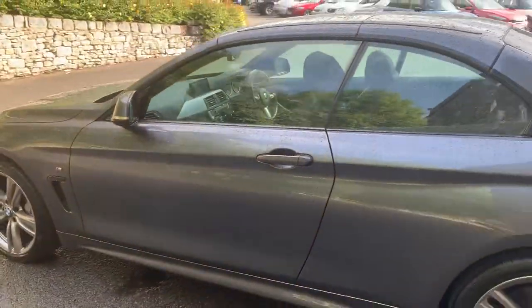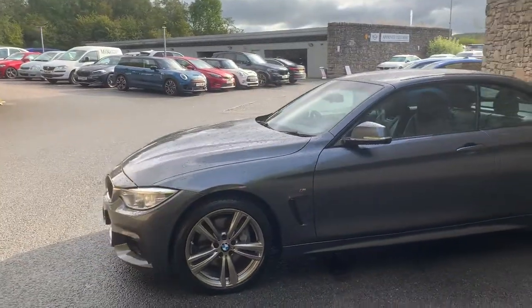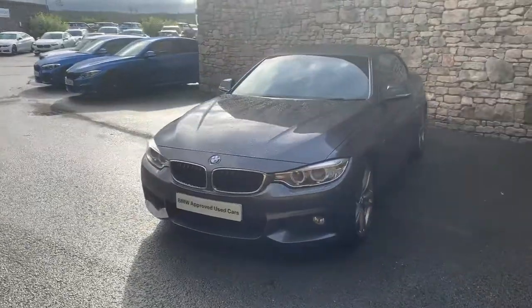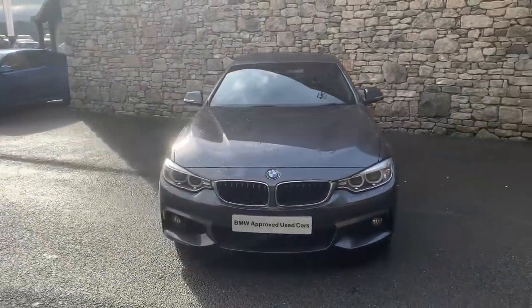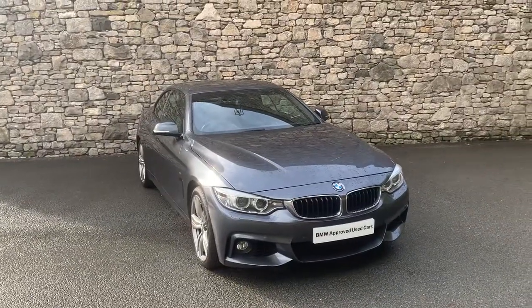This car is currently for sale here at Lloyd BMW South Lakes. If it's of any interest, give us a shout — we're always happy to answer questions. We can organise a test drive, work out finance figures, and if you're not local don't worry, we also offer a nationwide delivery service. I hope you enjoyed the video, thank you very much for watching. Bye for now.